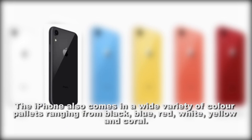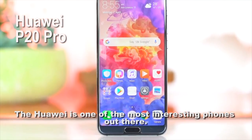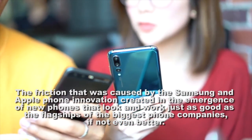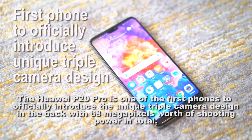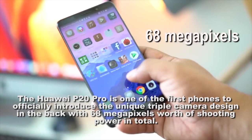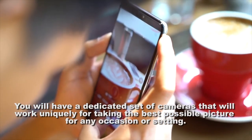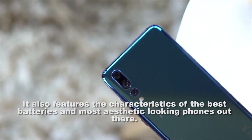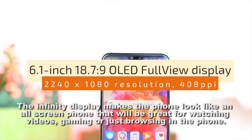The Huawei P20 Pro is one of the most interesting phones out there. The innovation from Samsung and Apple created the emergence of new phones that look and work just as good as the flagships of the biggest phone companies, if not better. The Huawei P20 Pro is one of the first phones to officially introduce a unique triple camera design on the back, with 68 megapixels of shooting power in total. This results in the best pictures you can ever take with a smartphone, with a dedicated set of cameras that work uniquely for any occasion or setting. It also features a great battery and an infinity display that makes it look like an all-screen phone, great for watching videos, gaming, or browsing.